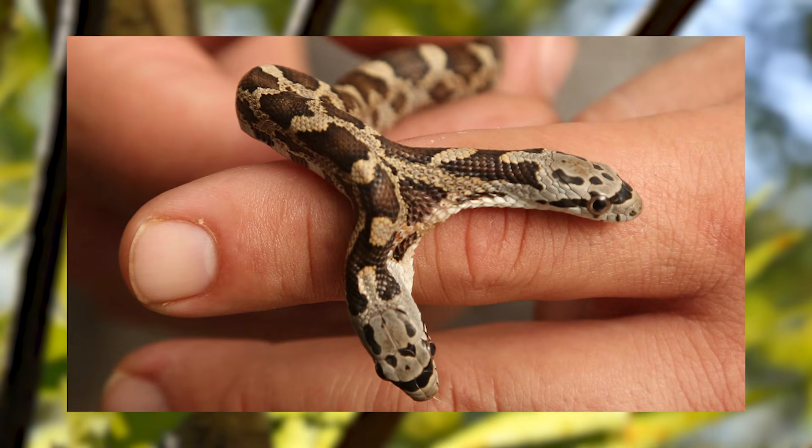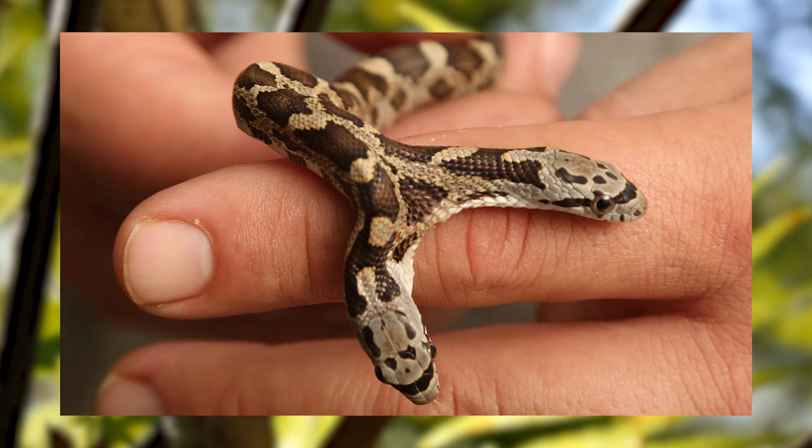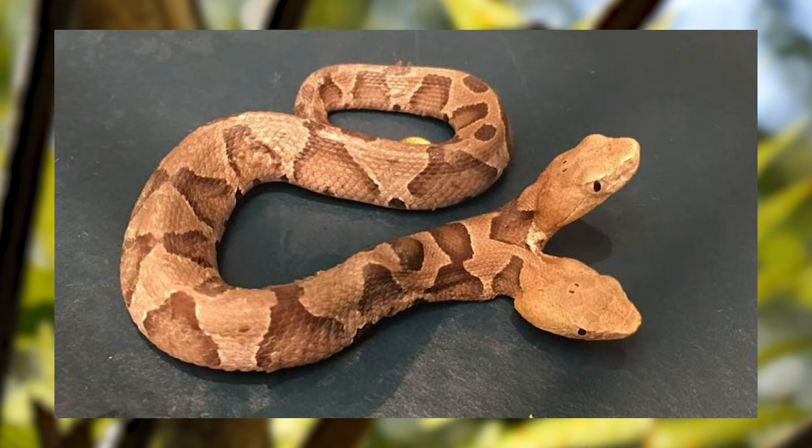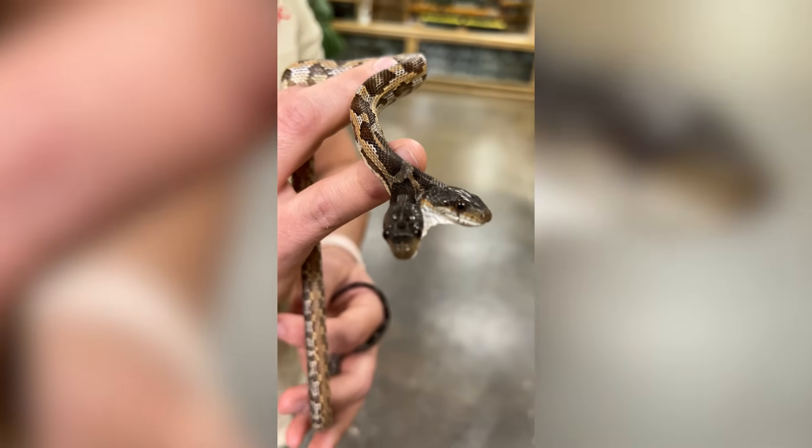Imagine one head wanting to attack while the other hesitates. This internal tug-of-war often leaves the creature struggling to feed or move properly,